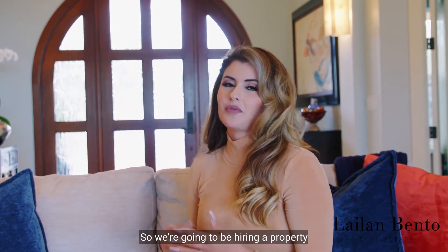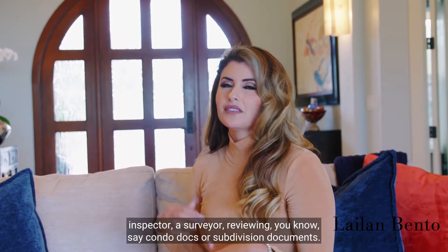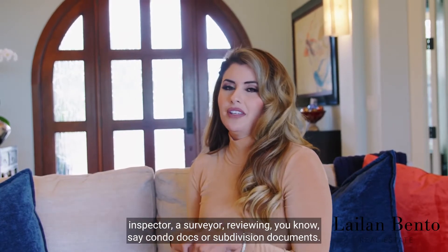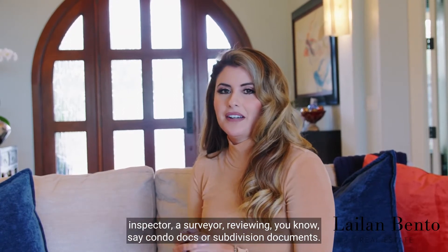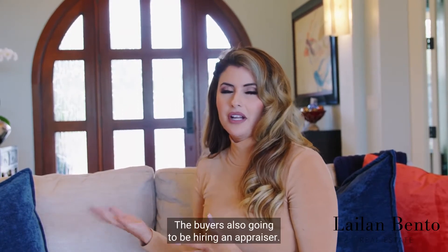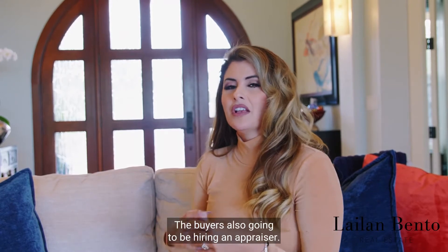My part is to make sure we're going through all the contingencies. We're going to be hiring a property inspector, a surveyor, reviewing condo docs or subdivision documents. The buyer is also going to be hiring an appraiser, so there are all these different contingencies involved.